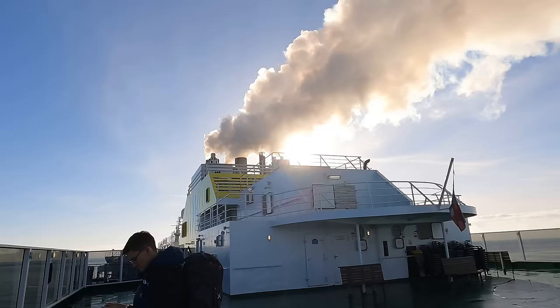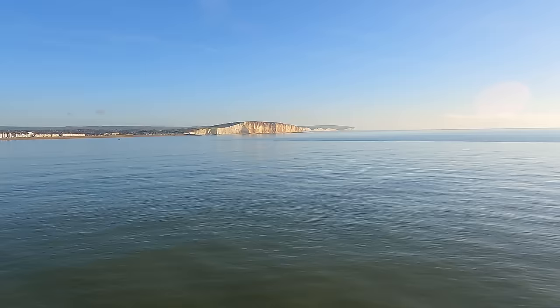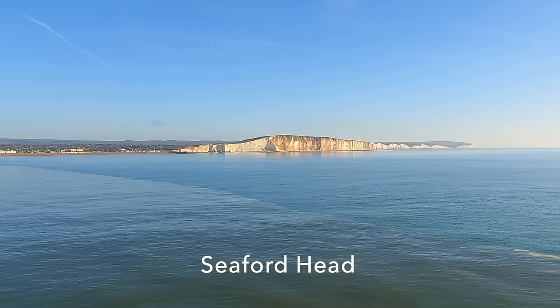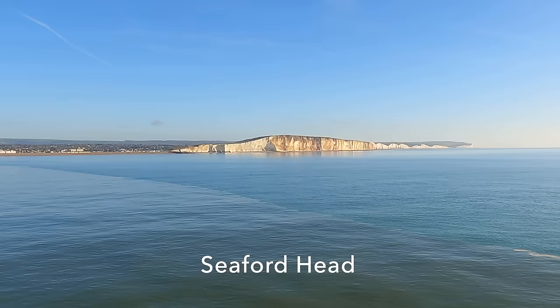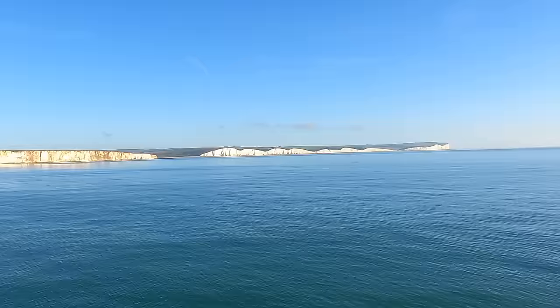The first view as we begin to speed away is of Newhaven and its close neighbour Seaford. As the heading of the ferry isn't actually directly south to France but rather to the southeast, we'll hug this chalk down coastline for quite some time. The first big lump of chalk we get to see is Seaford Head. And it's so still today, there's a visible clear division between the silty river water and the sea.